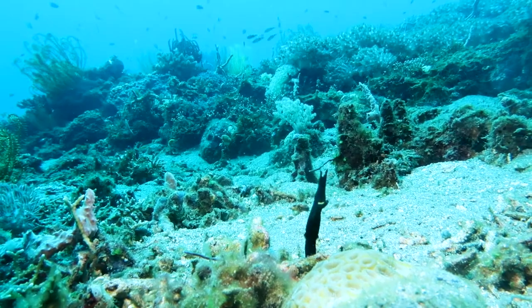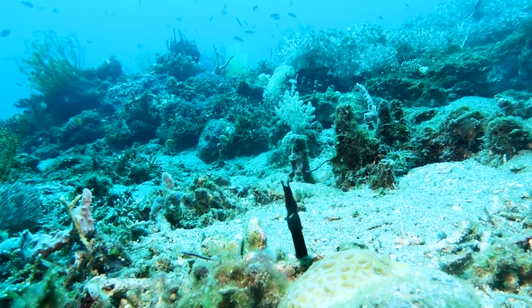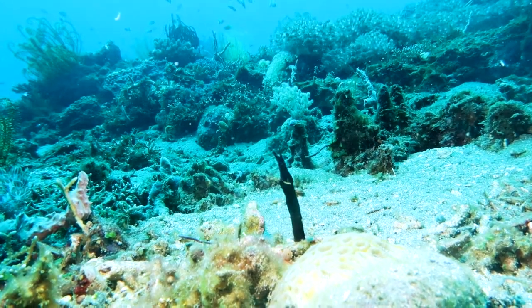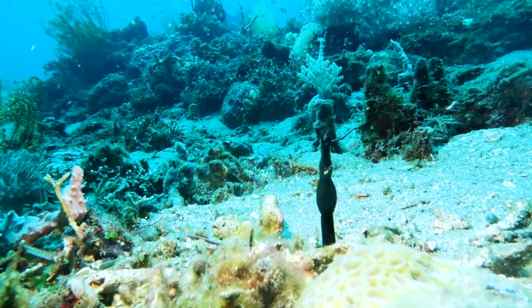So let's get into it. Here is some black morays from the Philippines. This is the black moray, and they're definitely my favorite moray species — and there are a lot of species out there.